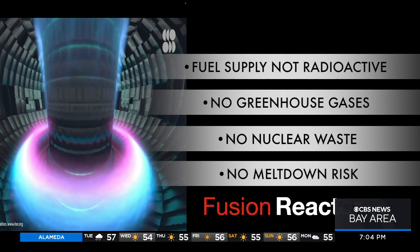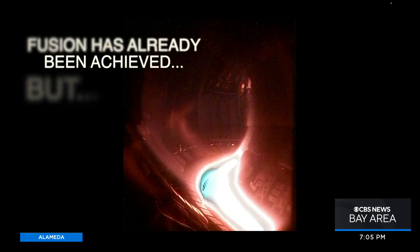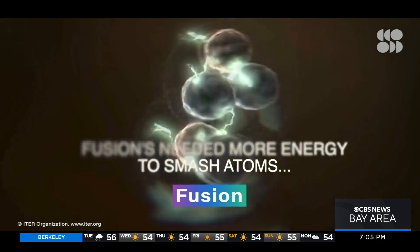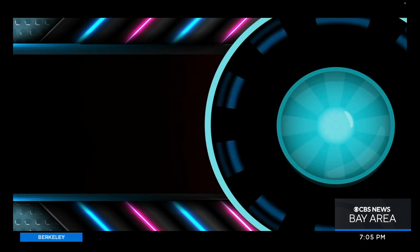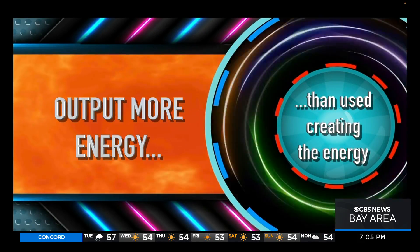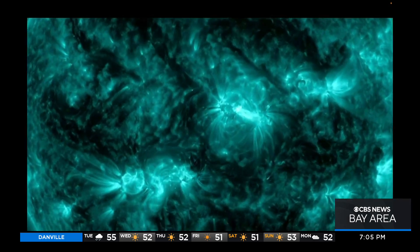So why haven't we done this before? Fusion reactions have been achieved a number of times, but they have always needed much more energy to smash the atoms together than they produced in output power. The holy grail has always been to produce more energy than you use in creating the energy. Now that we seem to have achieved that, the goal is to keep a fusion reaction going in a sustainable and controllable way for a long period of time. After all, if the sun can do it, why can't we?